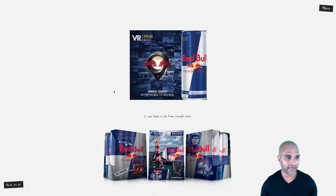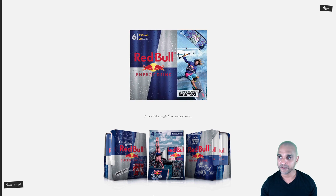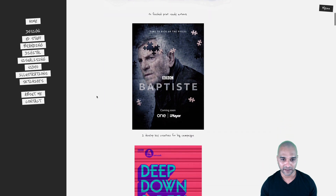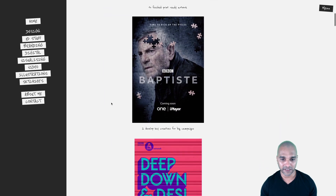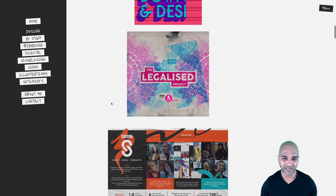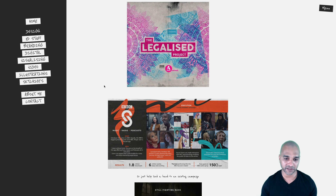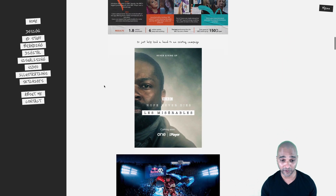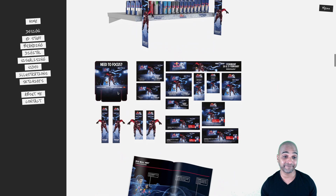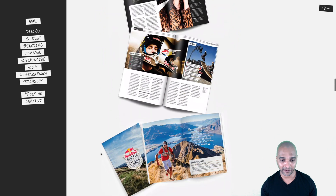Now let's take a look at what he does. In the design section, we can see BBC. I'm not sure if all of this is really in his portfolio or it's just concept, but it looks like it's really his portfolio. I mean, BBC, Red Bull — what else do you need if you want to be convinced that this is a professional?